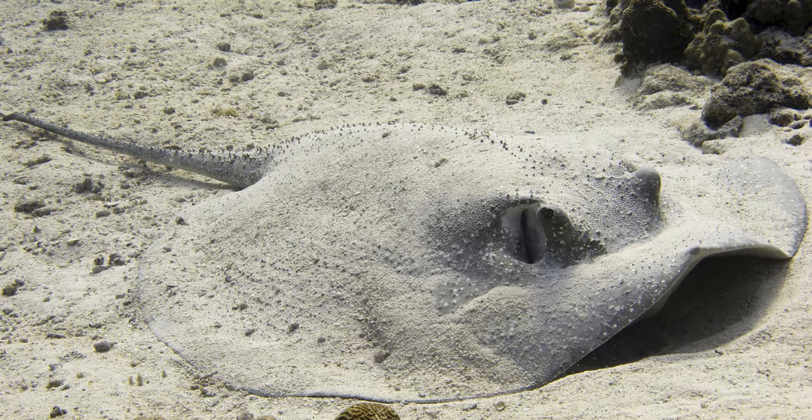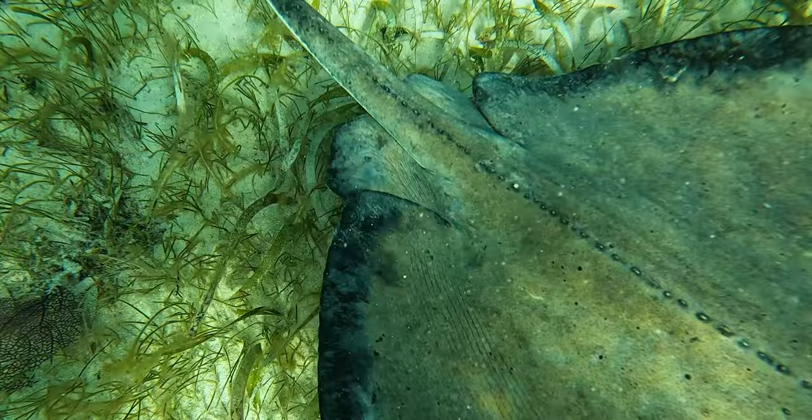And many bottom-dwelling rays, like this porcupine ray, will camouflage themselves by covering their body in sand with just their eyes and breathing spiracles showing. But what happens when camouflage doesn't work?